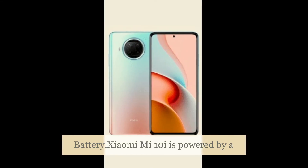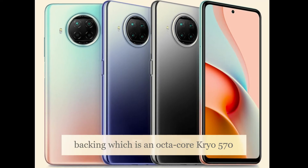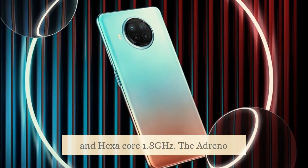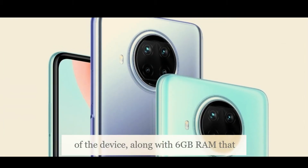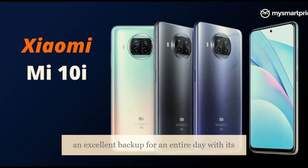The Xiaomi Mi 10i is powered by a robust Qualcomm Snapdragon 750G chipset, backed by an octa-core Kryo 570 processor setup comprising dual-core 2.2GHz and hexa-core 1.8GHz cores. The Adreno 619 GPU fulfills the graphical requirements of the device, along with 6 gigabytes of RAM that ensures smooth gaming and multitasking.